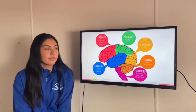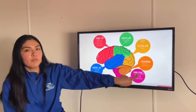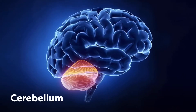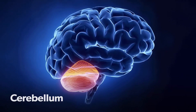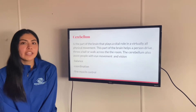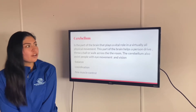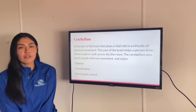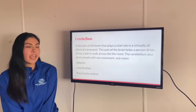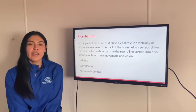Now we're going to talk about the cerebellum. The cerebellum is located below your occipital lobe and above the brainstem, which is located behind your head and between your neck. The cerebellum is the part of the brain that plays a greater role in virtually all physical movements. This part of the brain helps a person drive, throw a ball, or walk across the room. The cerebellum also assists people with eye movements and vision. It also helps you with balance, coordination, and fine muscle control.